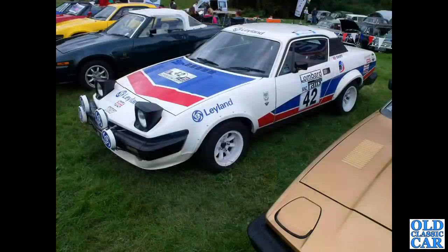A TR7 rally car with a bevy of other TR7s either side of it.